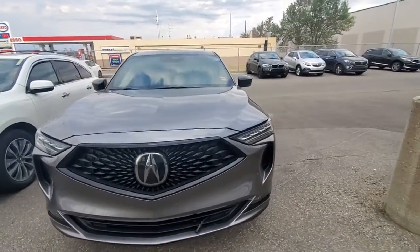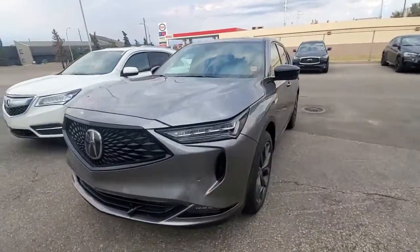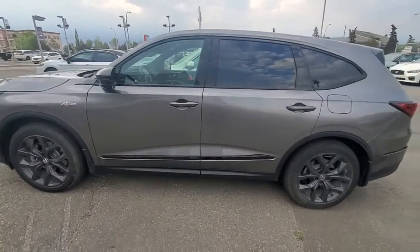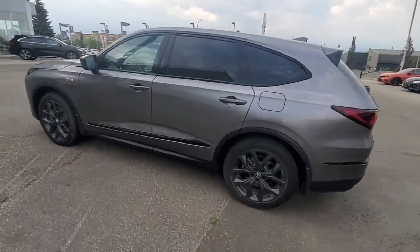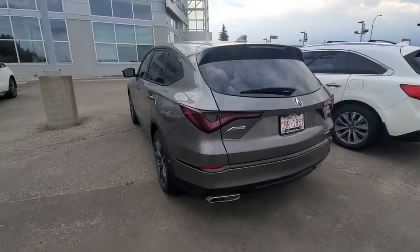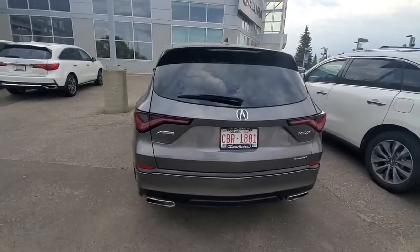You have the diamond pentagon grille, LED fog lights, LED headlights, keyless entry, auto-folding mirrors, and tinted windows. At the back, the tires and rims are in pretty great shape. Very low kilometers.